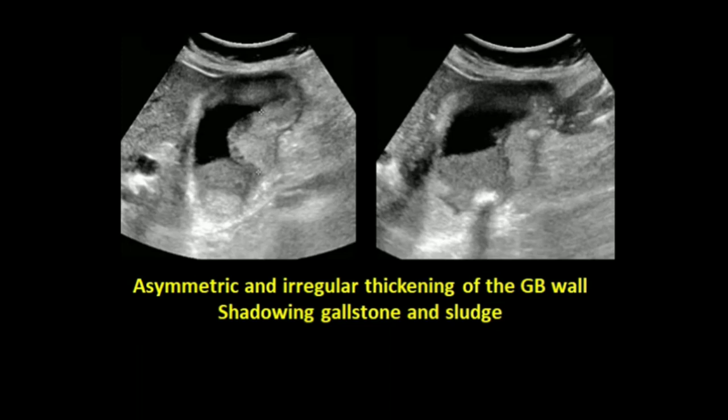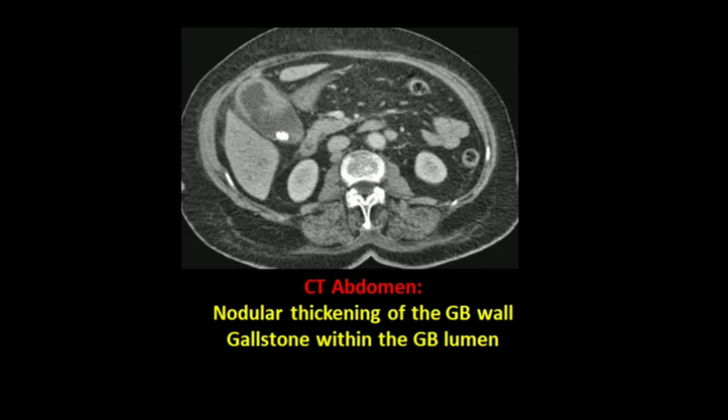The following images were acquired, which show an asymmetrical irregular thickening of the gallbladder wall. There is a hyperechoic calculus with posterior shadowing. Sludge is also seen in this image. CT abdomen was also performed and there was thickening of the gallbladder wall, observed within the lumen of the gallbladder.